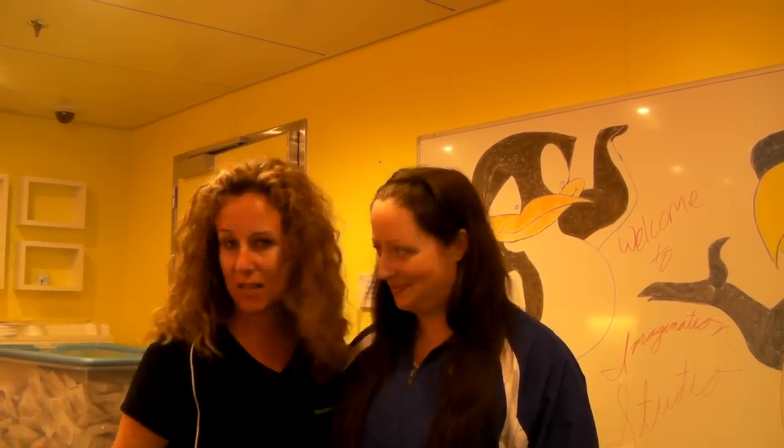This is Kim Orlando, founder of TravelingMom.com, and I'm on Royal Caribbean's Oasis of the Seas in one of the kids rooms that is part of Adventure Ocean, which covers kids ages 6 months to 11 years old. Jennifer's in charge — she's been on this ship for a while and on ships in general for a long time. She's the assistant manager and just took us on a tour of everything.